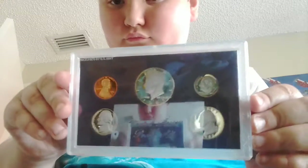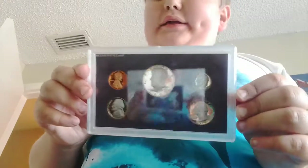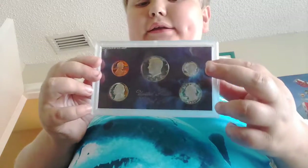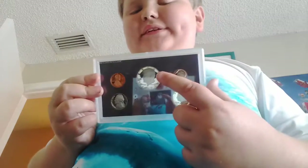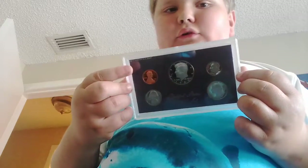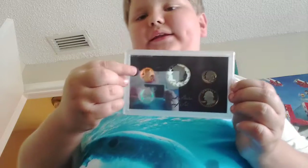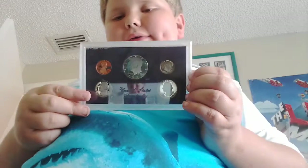Okay, and I have more. These are uncirculated 1985 coins. There is a quarter right here, and a dime, and that 50 cent silver dollar — well, it's half a dollar, half a silver dollar — and an uncirculated penny and a nickel.